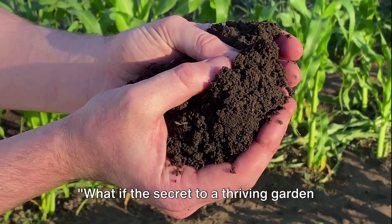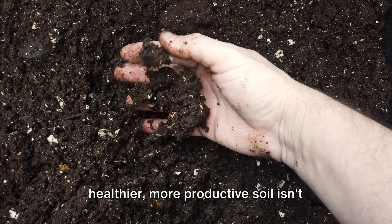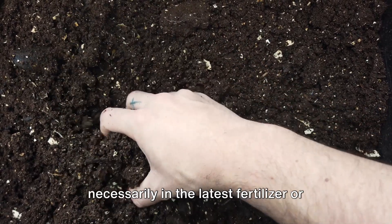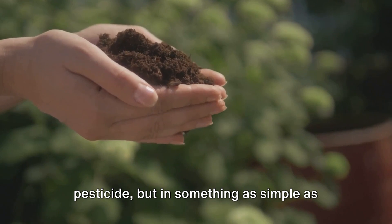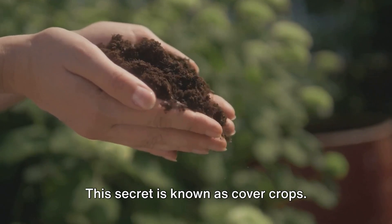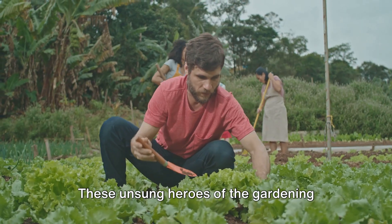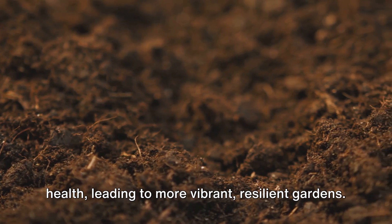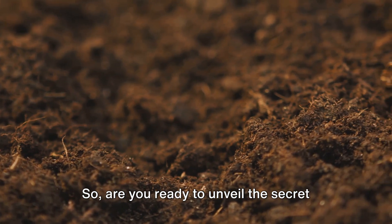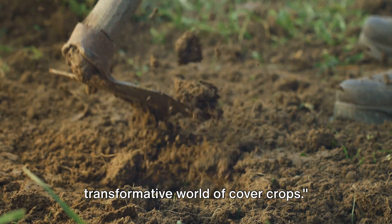What if the secret to a thriving garden lies beneath your feet? You might be surprised to learn that the key to healthier, more productive soil isn't necessarily in the latest fertilizer or pesticide, but in something as simple as the plants you choose to grow. This secret is known as cover crops. These unsung heroes of the gardening world can dramatically improve soil health, leading to more vibrant, resilient gardens. So are you ready to unveil the secret beneath your feet? Let's delve into the transformative world of cover crops.